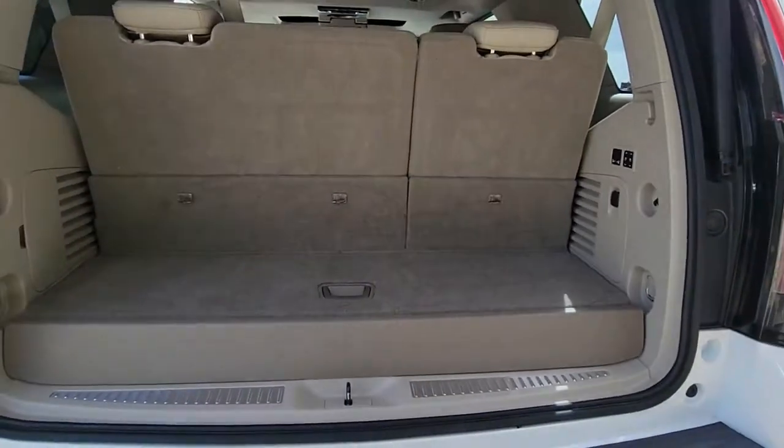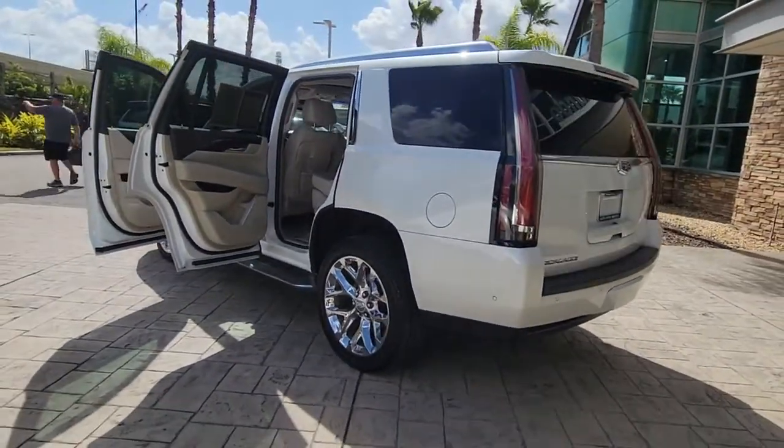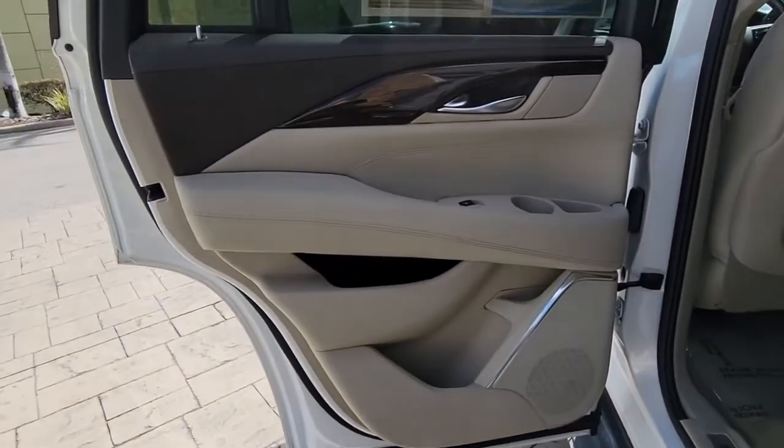These are just some of the great options this vehicle comes with: hands-free liftgate, keyless entry, navigation system, sun moonroof, heated mirrors, premium sound system, cooled front seat, heated rear seat, power liftgate, and power passenger seat.